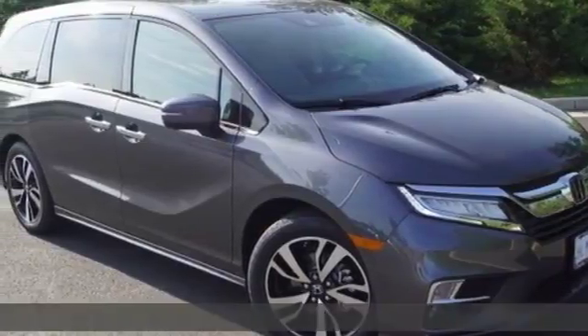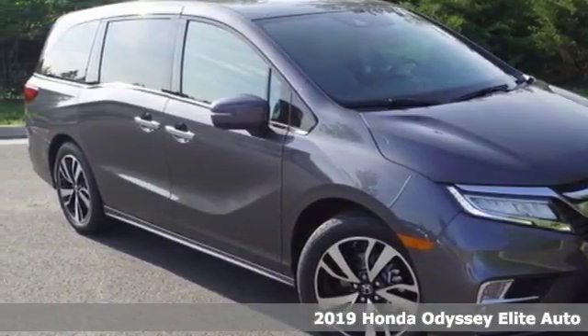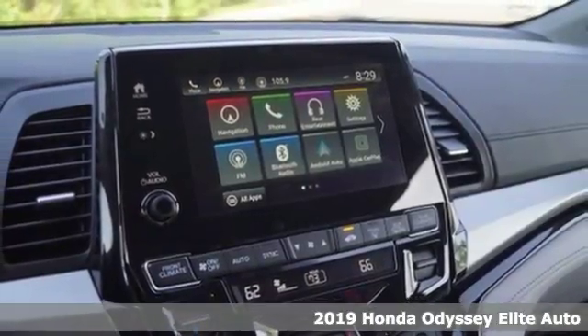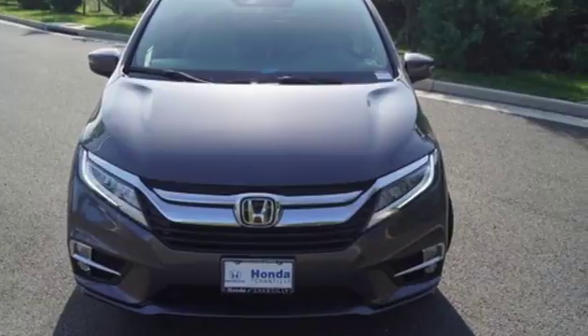It's a 2019 Honda Odyssey. From hood to hatch, it offers all the comforts and conveniences you could want. You'll look forward to every drive with features like these.